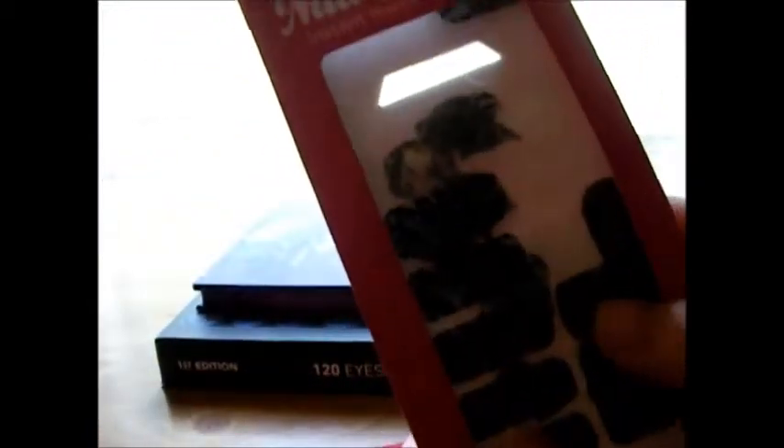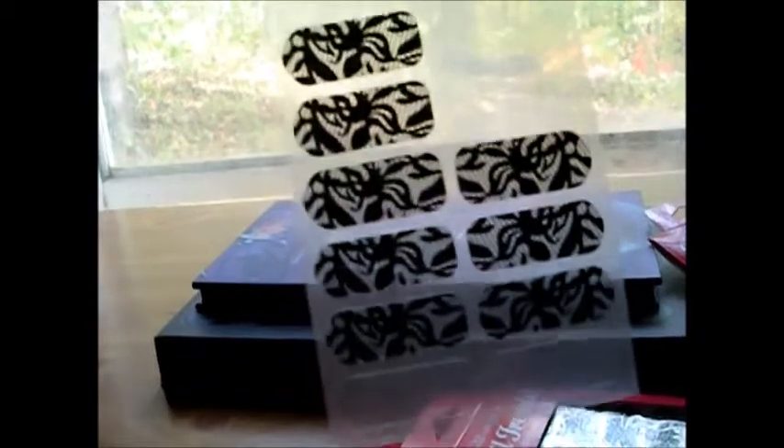First off, I'm going to show you guys these nail stickers I got. I've used them quite a bit and this is what's left. This one's like a lace pattern — it's really pretty. They're actually really easy to apply and they come with nail files. All you do is put them on your nails, then take the file to get the little bit sticking over, file it down, and put a top coat over it.